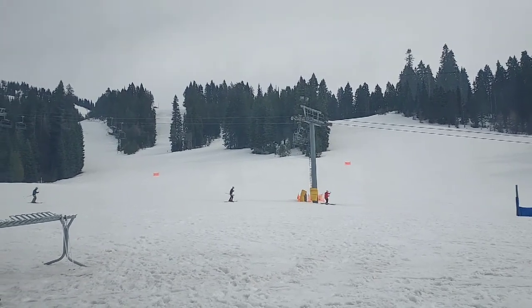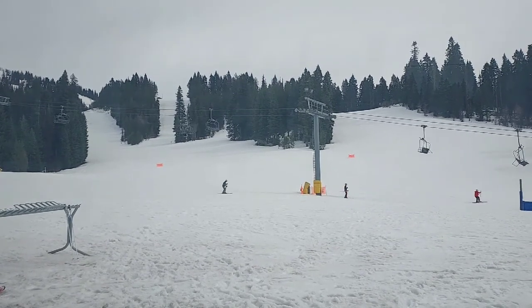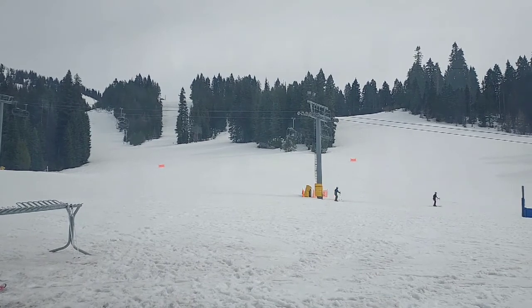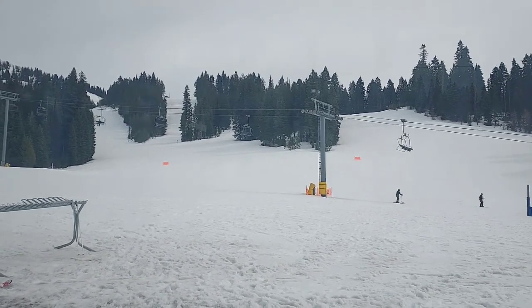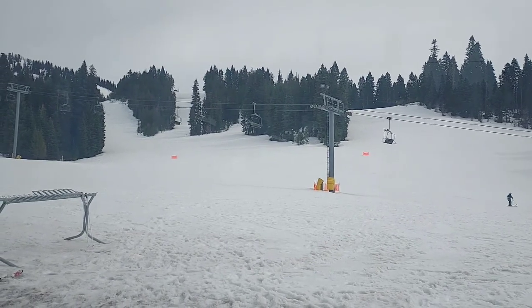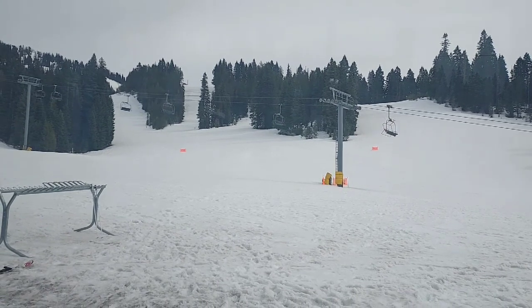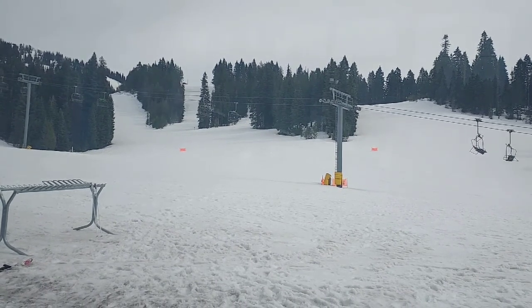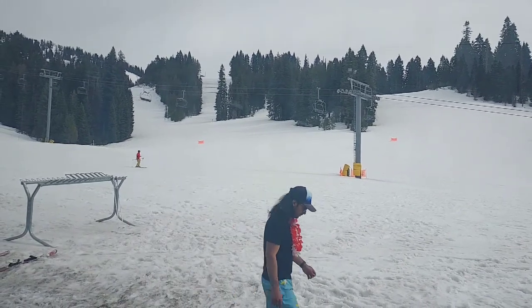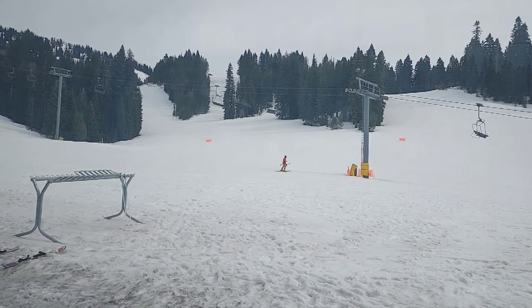Anyways guys, that is my lift ranking for Brundage Mountain. I really hope you enjoyed — let me know how I did in the comments, and let me know what your list would be. I hope to do more lift rankings at other resorts I ski such as Bogus Basin, Tamarack, and Sun Valley. Thank you guys for watching — this is Idaho Ski Lifts, peacing out.